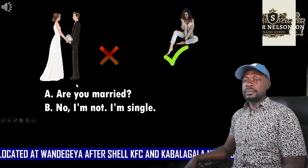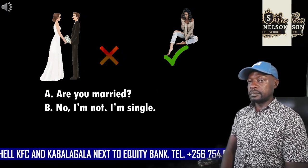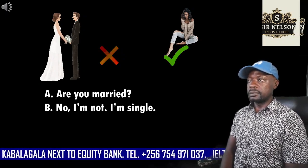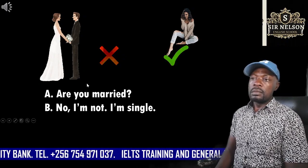Page 38. Tell me about. Listen to the first model. Are you married? No, I'm not. I'm single.